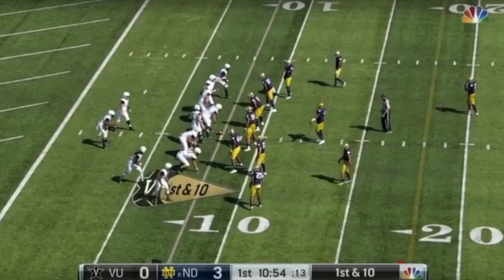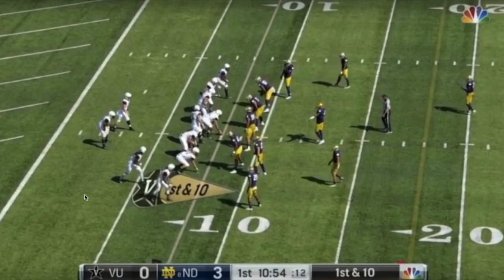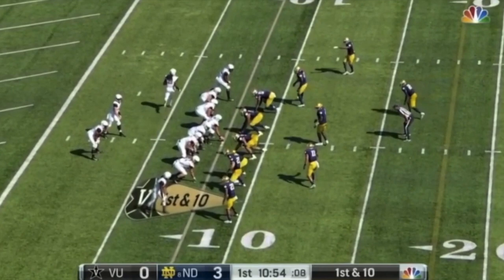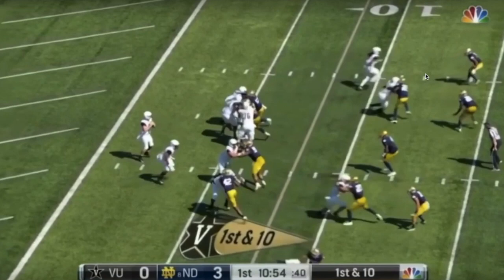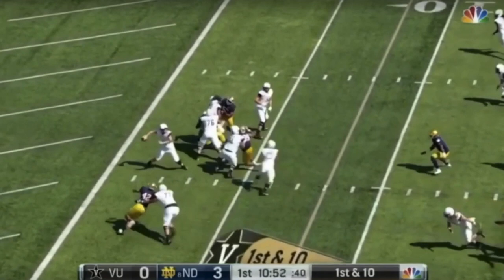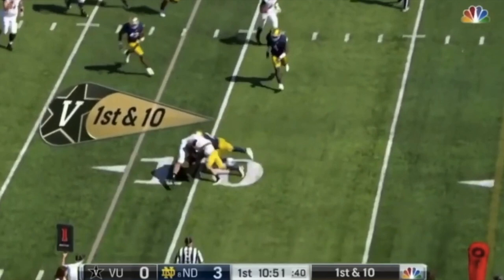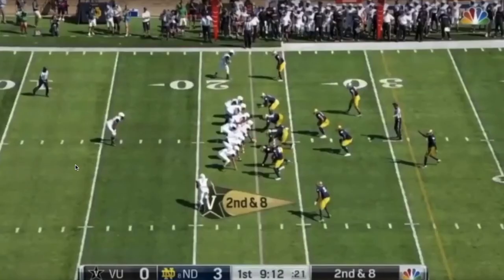Pinkney also uses his traits in his route running to get open. Here he's a detached inline receiver running a hook route. He pushes upfield like he might run deep down the hashes, then puts a foot down quickly and comes back. The ball isn't thrown to him, but he's clearly open — if the quarterback had looked at him he could have made the catch, all because he was able to push deep and make that quick turnaround back on the hook route.